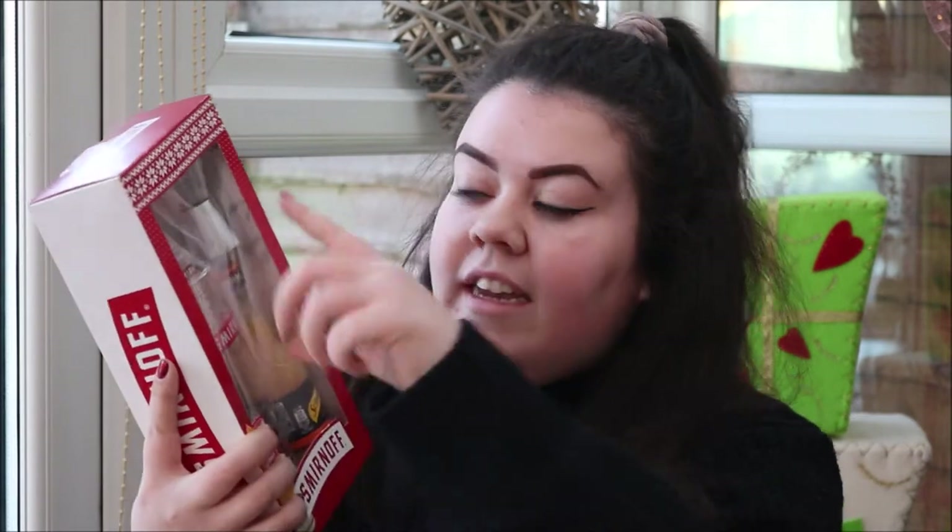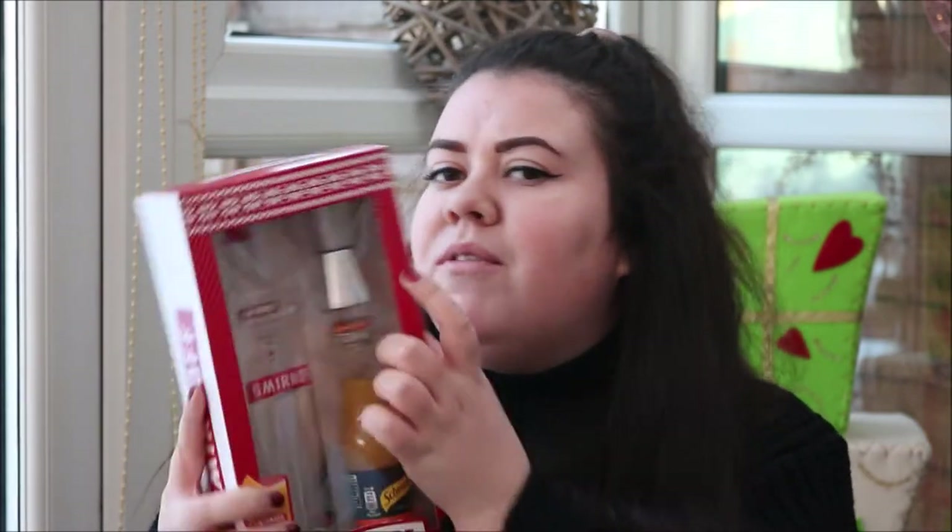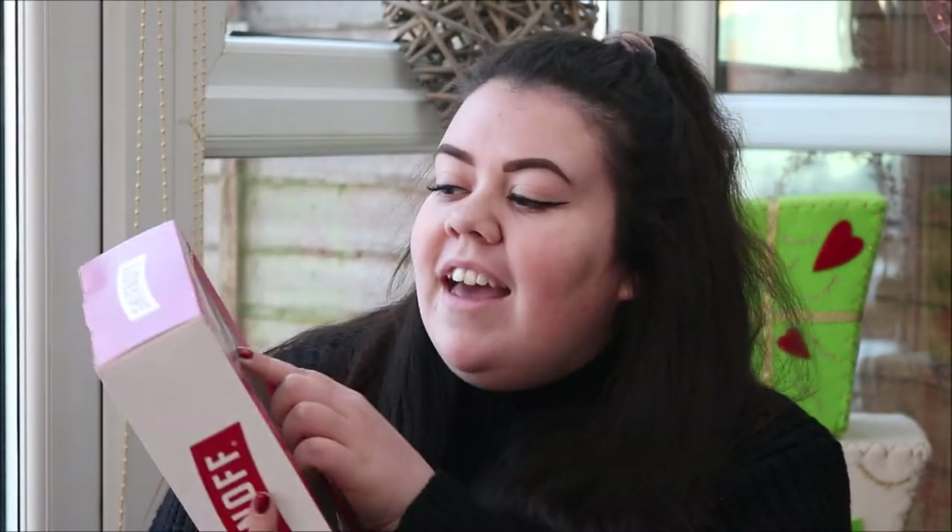The next things are from my best pal Charlotte. The first thing that she got me was this Smirnoff set. It comes with a glass, a little bottle of vodka, orange juice and a shot glass measurer. She said she got me it for the shot glass measurer — I think she's trying to stop me getting too drunk. I saw these loads around the shops and I thought the idea of them was really fun, especially for uni students.